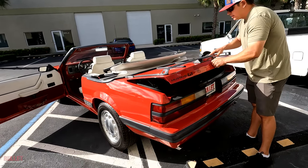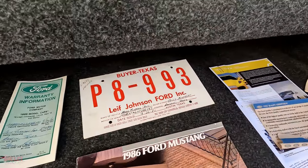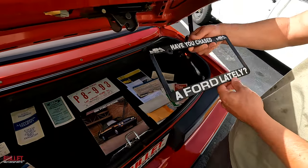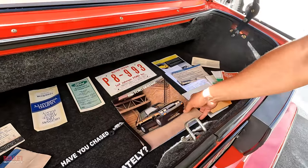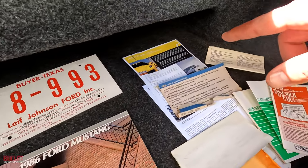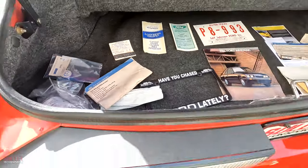Best part — let's open up the trunk. All the documentation is here. You have your original template from when they purchased it. Have you chased a Ford lately? You have the original book right here and a lot of documentation. That's the company that did the actual clean-up for the paint — and I mean, they brought it to life. You have your original warranty identification card as well, a spare set of keys, and touch-up paint.